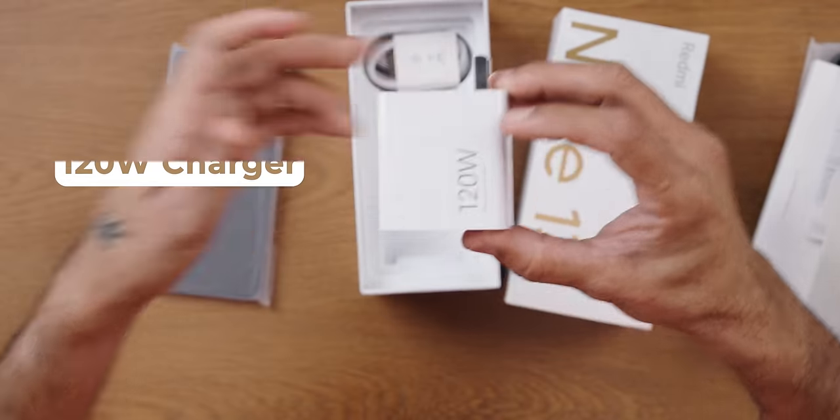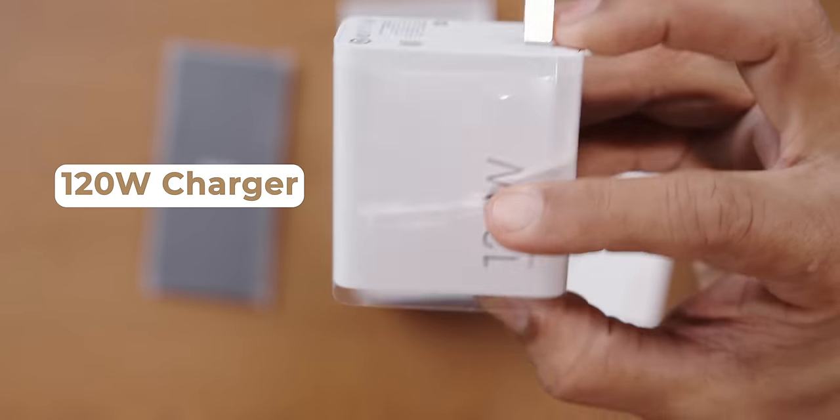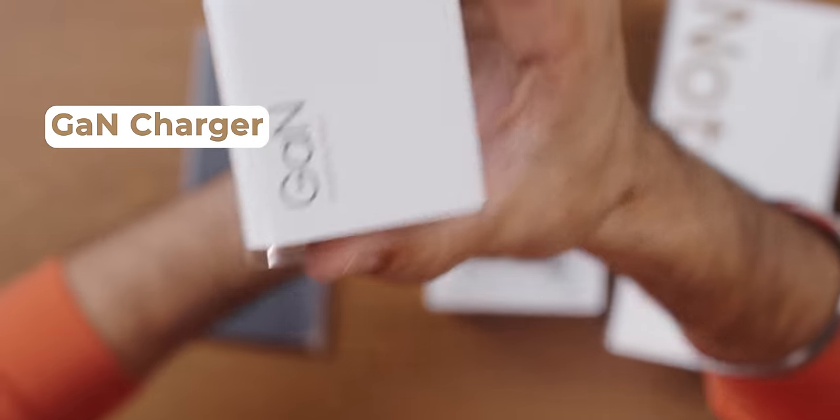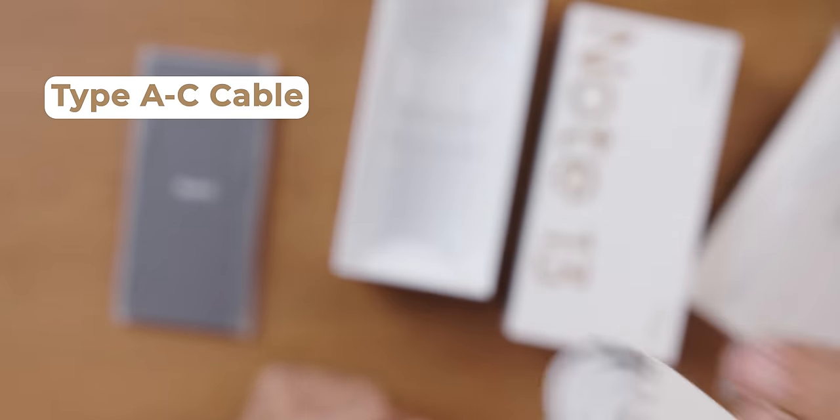It's a 120-watt charger, and that is good. And this is a GAN charger — 120-watt GAN charger — and a USB Type-A to Type-C charging cable. That's about it. Let's keep everything aside and look at the phone.